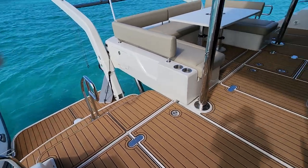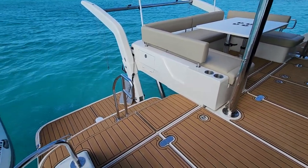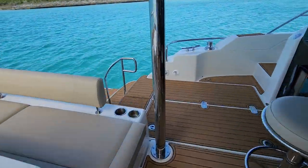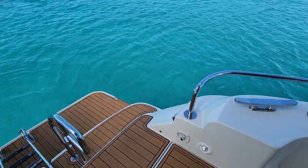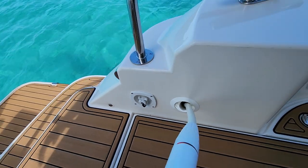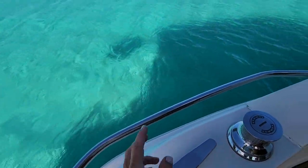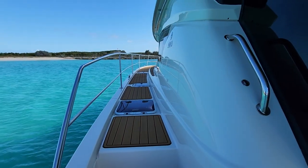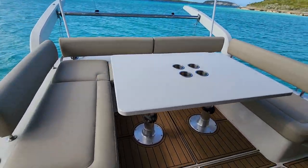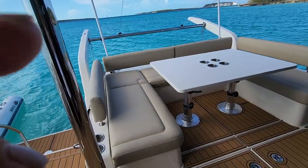Now we are on the aft, or back cockpit, which is where you usually enter the boat. We have great steps down on either side, a swim ladder for getting in and out of the water, and an outdoor shower. We also have more cleats for tying lines and another pad for getting on and off the boat. And here is our wonderful dinette — we love this banquette, though we wish the tabletop were teak.